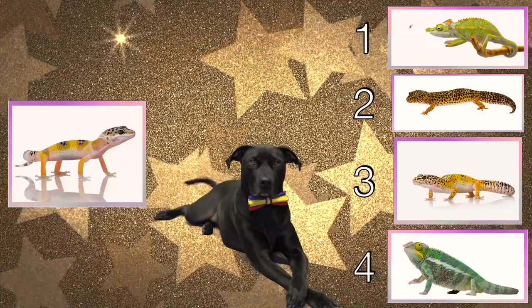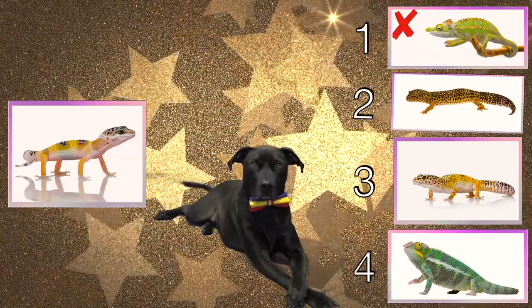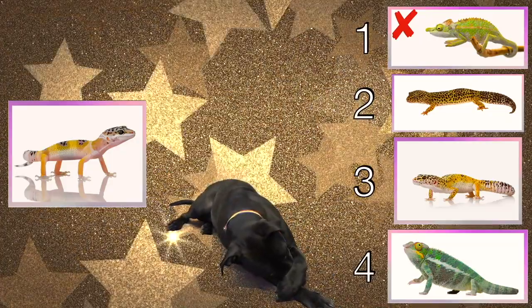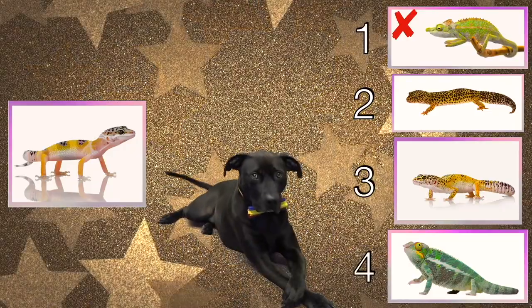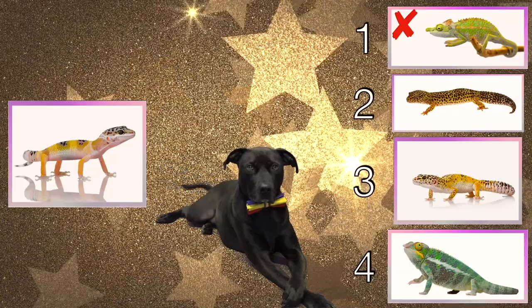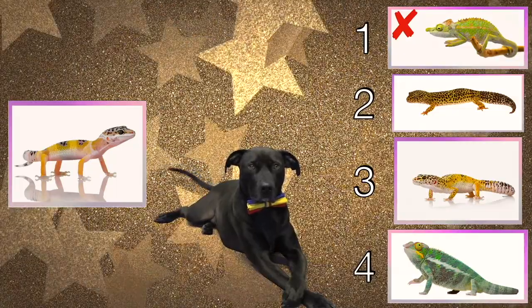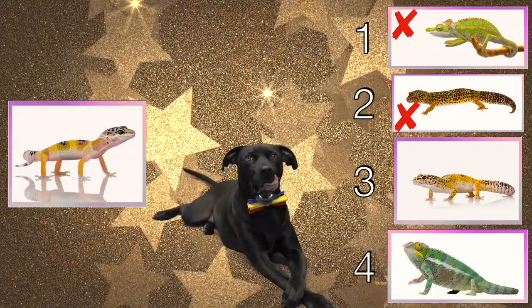Okay Diggy Dog, how about lizard number two? Nice job Diggy Dog, now that was a tough one. This lizard is a very similar kind of lizard, but if you look closely you'll see that its spots and colorations are a little bit different. Okay Diggy Dog, how about choice number three?